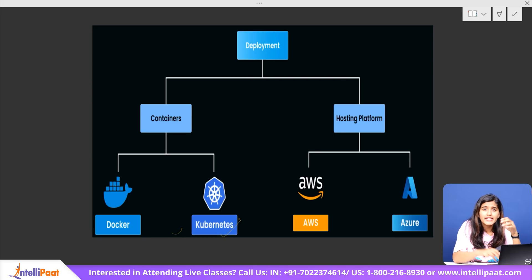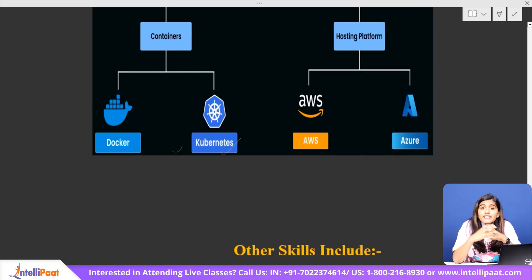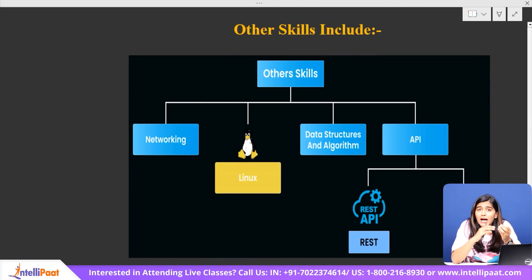Apart from these five steps, focus on some additional skills that will make you a well-rounded full-stack developer. APIs, or Application Programming Interfaces, are crucial because they allow different software systems to communicate — whether fetching data from third-party services or connecting your front-end to your back-end. When working with APIs, you'll come across REST API and SOAP API — two major protocols. REST is lightweight and widely used for web services, while SOAP is more structured and secure, often used in enterprise applications. Understanding networking is also important, as knowing how requests and responses work, how DNS resolves domain names, and how load balancing manages traffic gives you a strong technical edge.